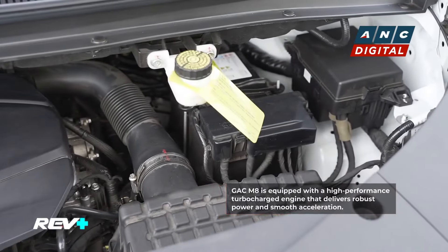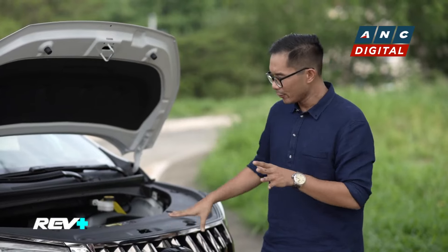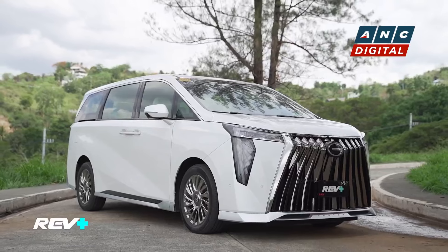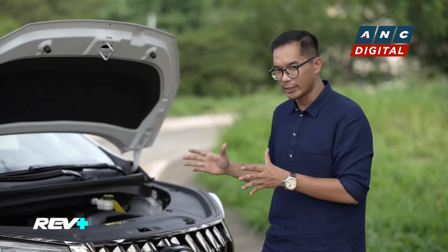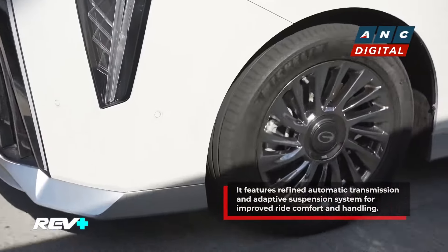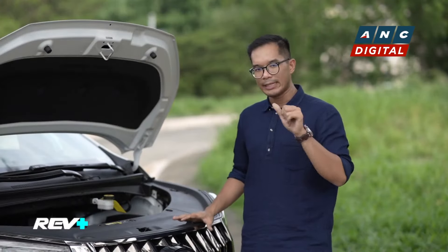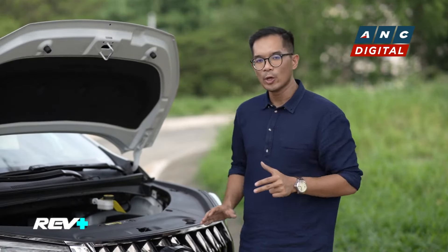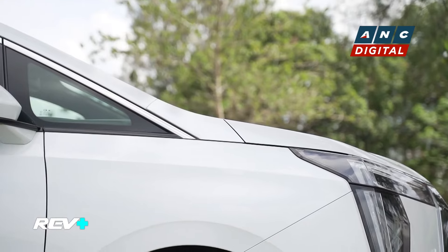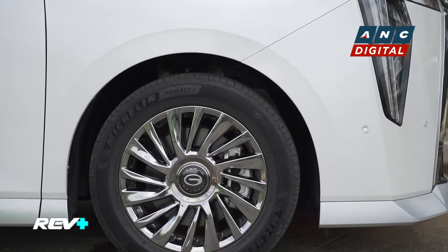You also have an 8-speed automatic transmission here, which goes well with the front-wheel drive system. This ride also weighs at around 2.1 tons, and when you look at it with the overall suspension, it actually does give you a very comfortable ride quality despite its weight. What you'll also enjoy about the M8 is that you have three drive modes — Eco, Comfort, and Sport — which gives you the best drive experience possible. Estimated fuel economy figures for the GAC M8 are around 6 kilometers per liter in the city and 13 on the highway.